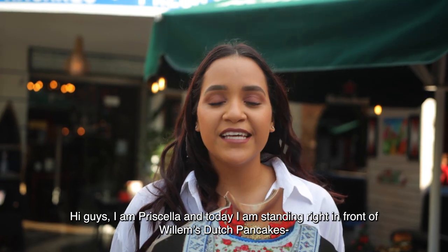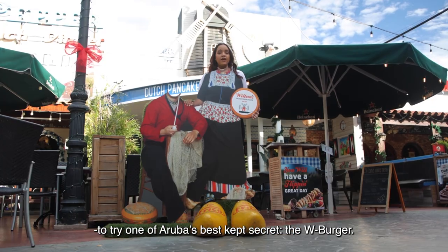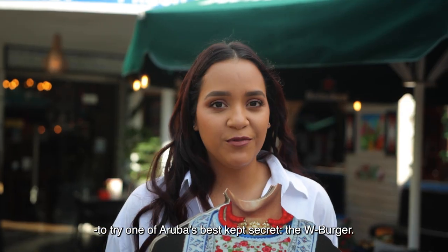Hi guys, I'm Priscilla and today I'm standing in front of Willem's Dutch Pancakes to try Aruba's best-kept secret, the W Burger.